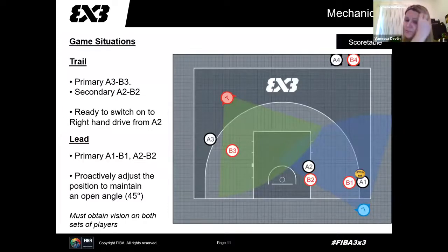Another situation: we've got A1 and B1 with the ball, and A2 and B2. This is where lead has to extend their vision and have view on both sets of players, because they are not only officiating A1 and B1 — they're also officiating A2 and B2. Trail is there to help out, but lead must make sure they have both sets of players covered. Trail has their two players to officiate, because in 3x3 there can be a lot of holding and grabbing, and anything can happen — as soon as you leave two players by themselves, that's where things start to happen.